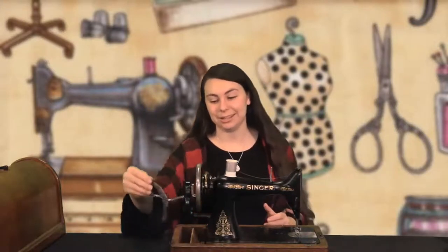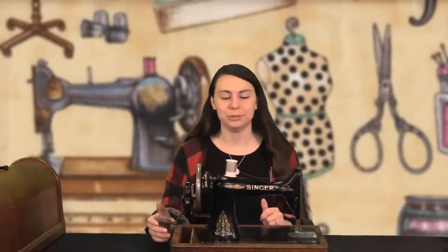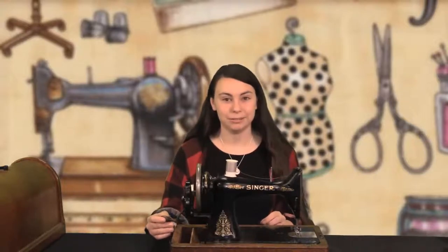Now, there are kind of two types of sewing machines that were developed alongside each other — the treadle sewing machine and the hand crank sewing machine. This sewing machine is a hand crank sewing machine. I usually think of hand crank sewing machines as being earlier than the treadle sewing machines. I think treadle sewing machines were perhaps more popular — that's just my guess and personal opinion.